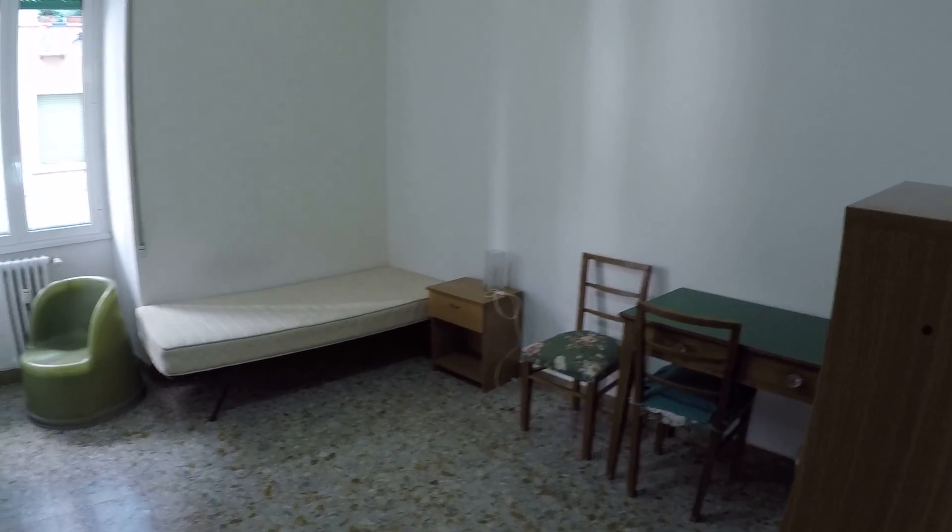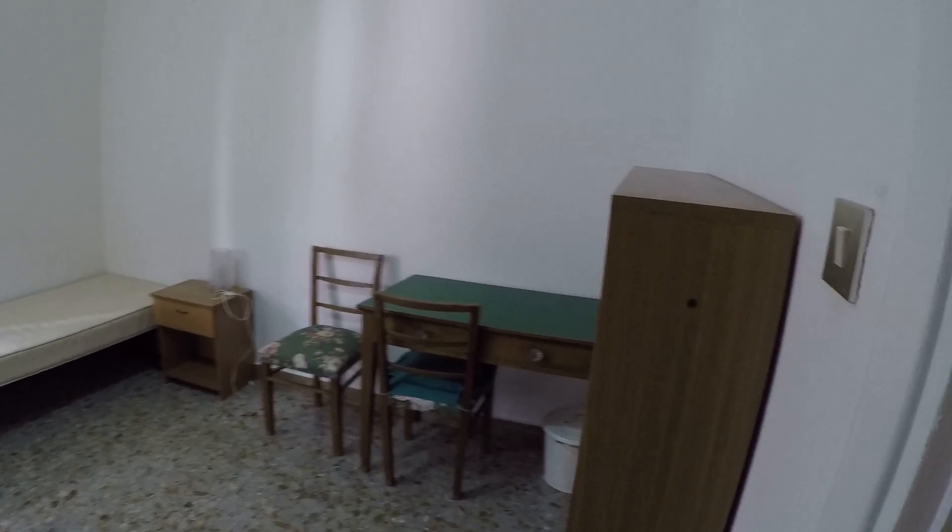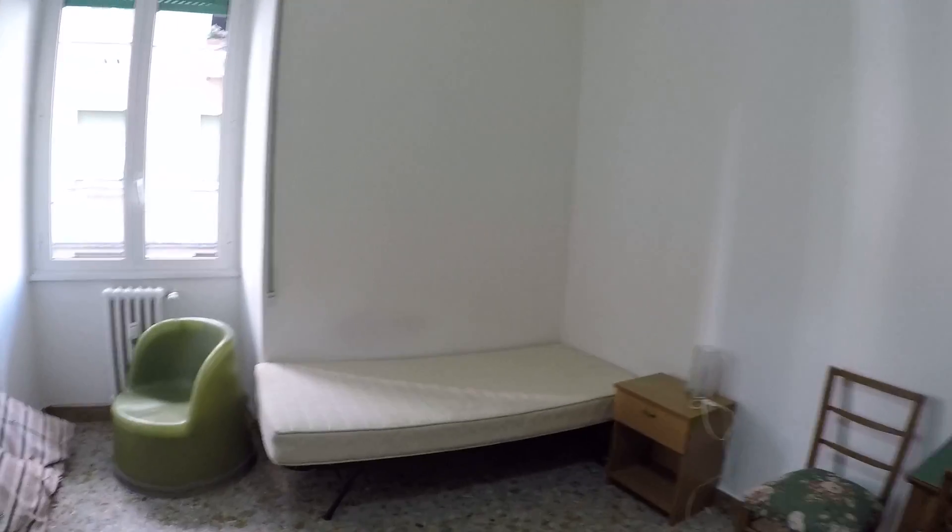Room number two. That's a single, with a single bed right there, but it's big enough — must be like 12, 13 square meters. Anyway, library desk, two chairs, the bed, an armchair in plastic.